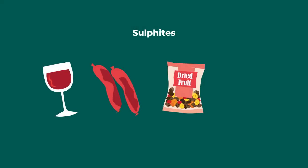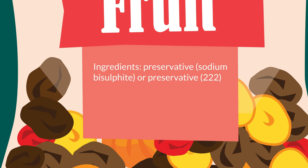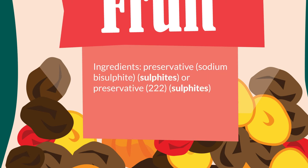If your food contains added sulphites at a level of 10mg per kilogram or more, you need to make this clear on the label. In the ingredients list, you need to add sulphites in brackets and in bold after the relevant ingredient, and put sulphites in your contains statement in bold. This makes it really clear for consumers.